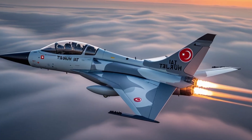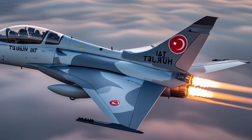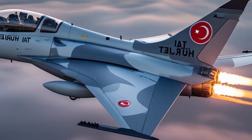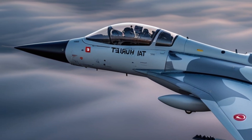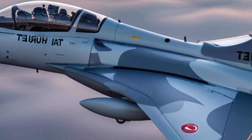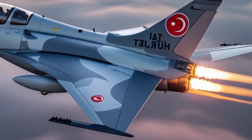What also makes the Herjit stand out is its versatility. It's not just for military missions — it's also being eyed for aerobatic teams, replacing aging aircraft in Turkish airshows like the NF-5 used by the Turkish Stars. That says something about the aircraft's reliability and maneuverability. It's precise enough for formation flying and tough enough for combat training.